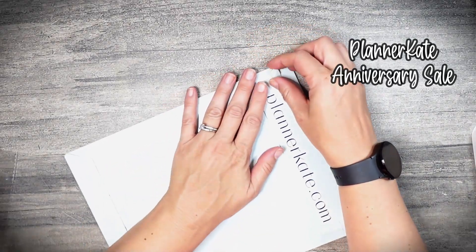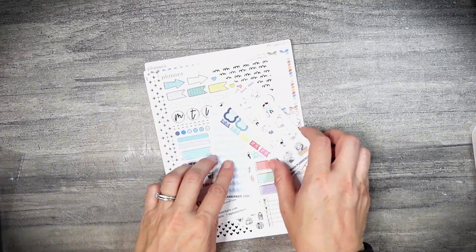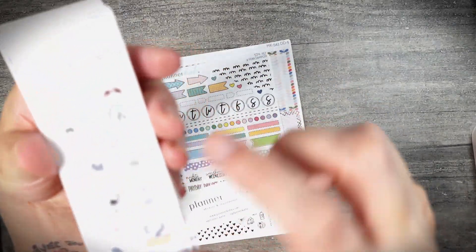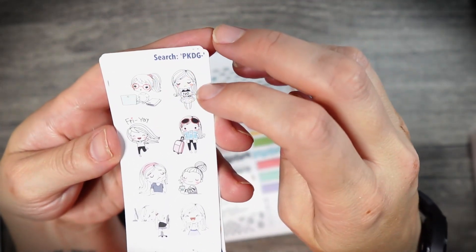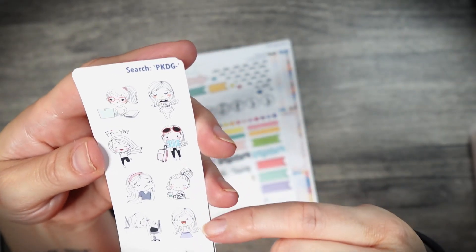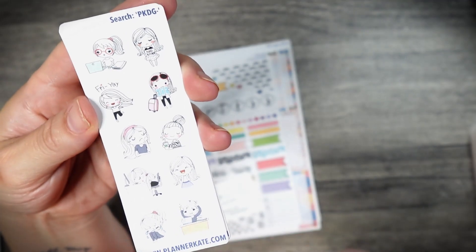I grabbed these from Planner Kate's anniversary sales — a couple of anniversary sales this time with Jojo's and with Planner Kate's. This is the seven-year freebie plus a couple of other freebies. These are the PK Doodle Girls — they're super cute. I love how you can actually choose the color of the hair, and I love that they did the clear hair for the freebie. There's something for everything — one is even crying, which is so sad.